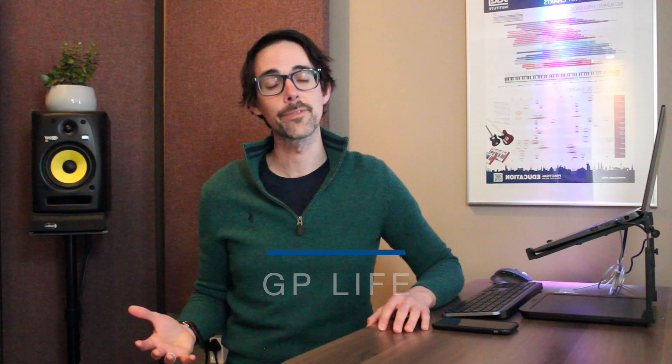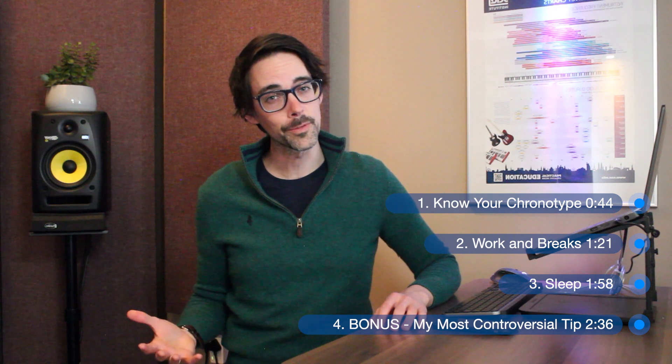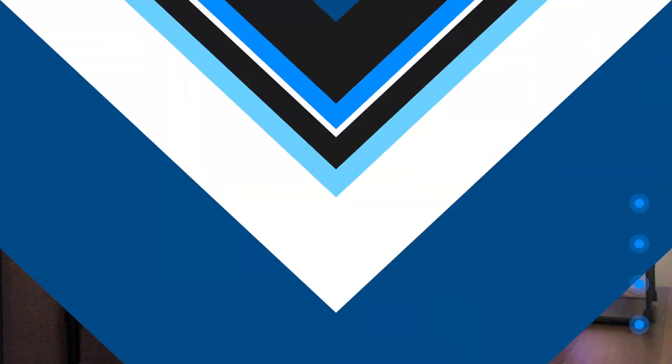I did only pass my driver's license test on the third time though. For those of you that don't know me, I'm Mike, I'm a GP in Manchester, UK, and I'm also a university tutor at one of the medical schools nearby. In this short video, I'm going to share with you my tried and tested study technique focused around three basic principles. If you stick around to the end, I will share with you my most controversial study tip. So let's get started.